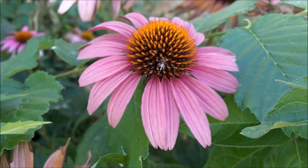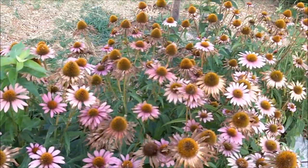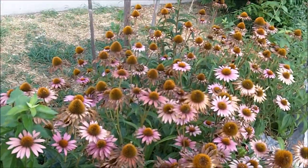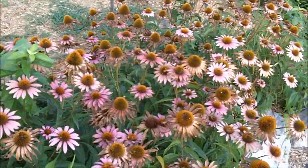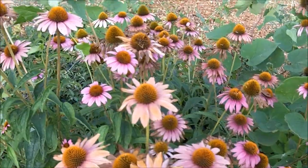Echinacea purpurea, purple coneflower. These plants are native to North America. The Indians used them as a medicine. It's a common ornamental plant. People plant it because it makes a pretty flower.